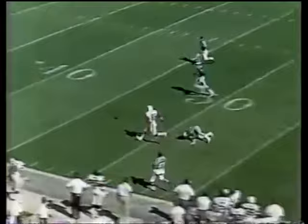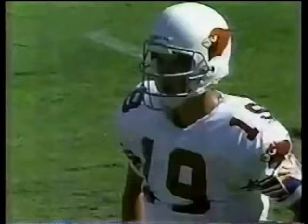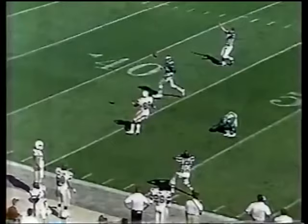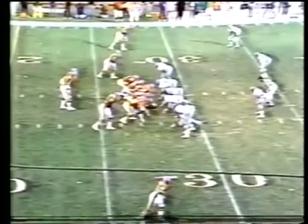The Cardinals have it first and 10 at their own 15. Super going long and incomplete, intended for Jones, who had Eric Allen beaten. I'm not too sure Allen didn't get a fingertip on that ball. He's shown a lot of poise. He got a piece of it — the timing of the jump was perfect. Good job by Eric Allen in his second year.